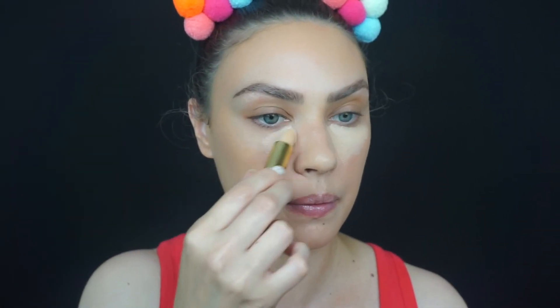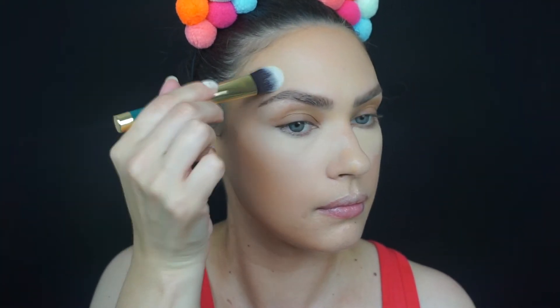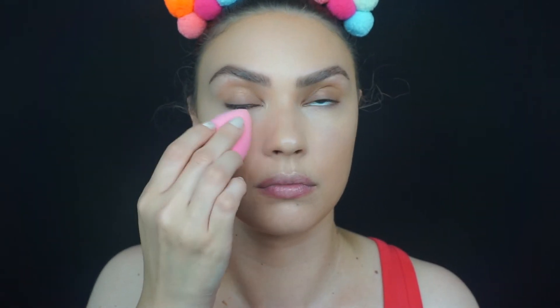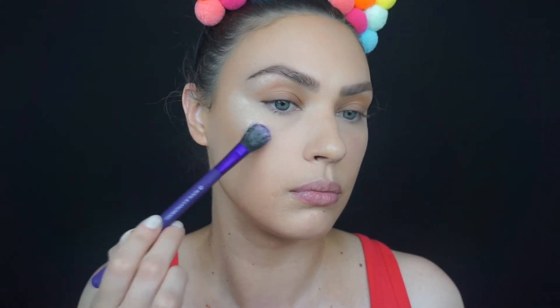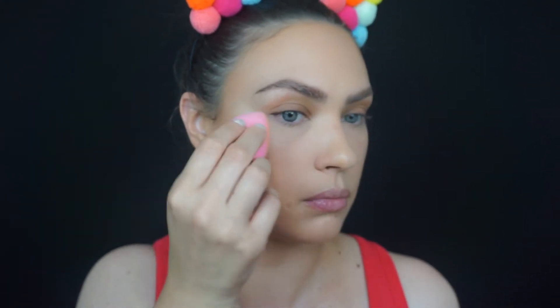I'm going to move on and do a little bit of concealing and highlighting. For concealer, I'm going to take my Wonder Beauty Dualist Concealer and use the stick part, then blend it out with my SoSusan Cosmetics Concealer Brush. I'll wet my beauty blender a little bit and go over it just to blend everything together with no brush strokes. Then I'm going to take the e.l.f. liquid highlighter and highlight my cheekbones and the center of my face for a nice glowy skin.